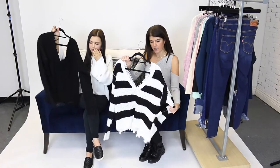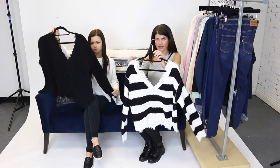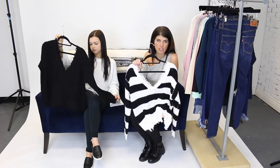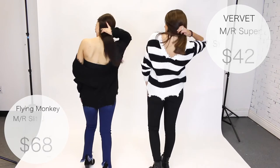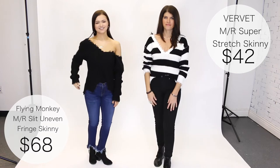For our first sweater, we did this double-sided V — it's a V on both sides. Very sexy, very cozy. You could wear nothing underneath it, a bandeau, or a tank underneath it. You could put it with jeans or leggings. It's really, really cute. I love the black and white stripe, but if you're more basic, like me, you can do it in the solid black.